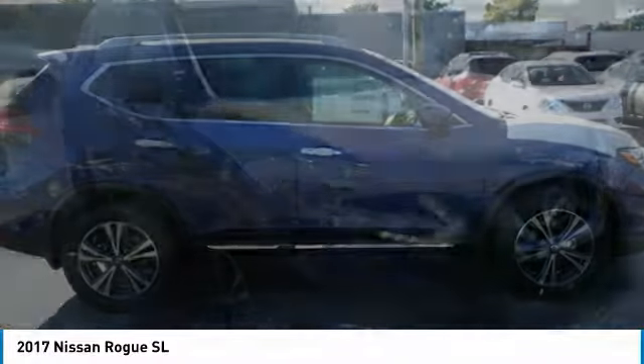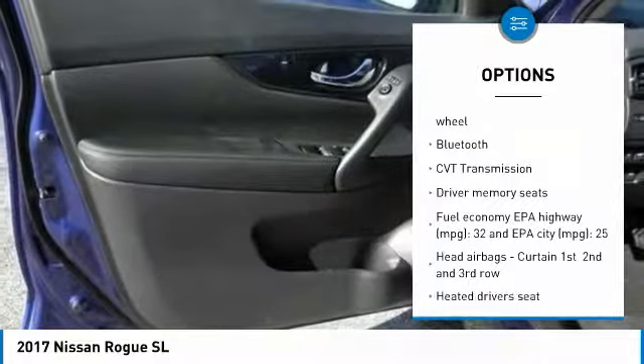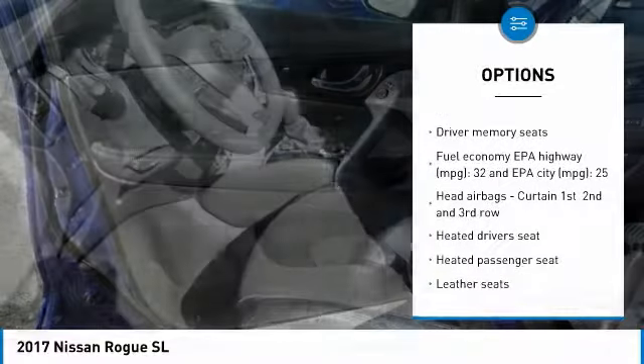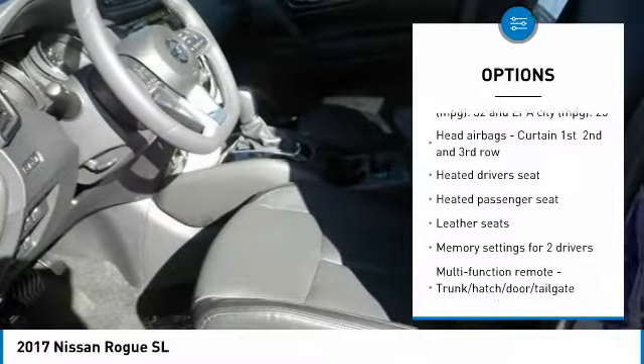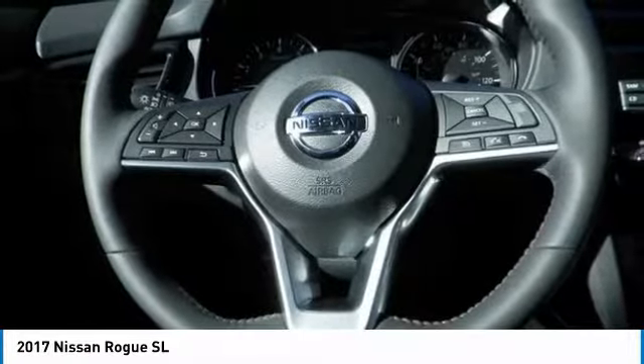Here are some of this vehicle's great options: navigation system, traction control, passenger airbag, Bluetooth, tilt and telescopic steering wheel, heated driver's seat, power windows, remote power door locks, airbags, and leather seats.